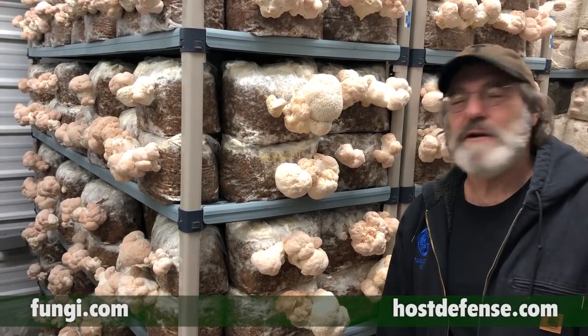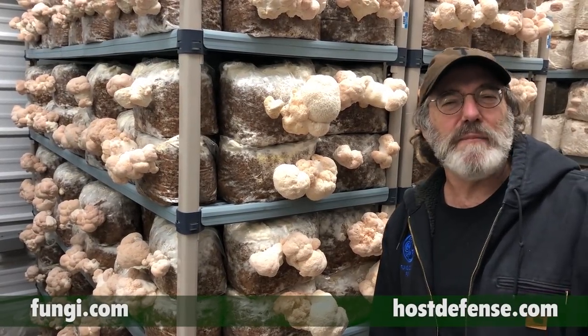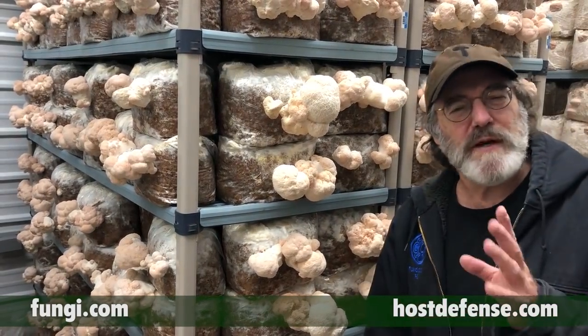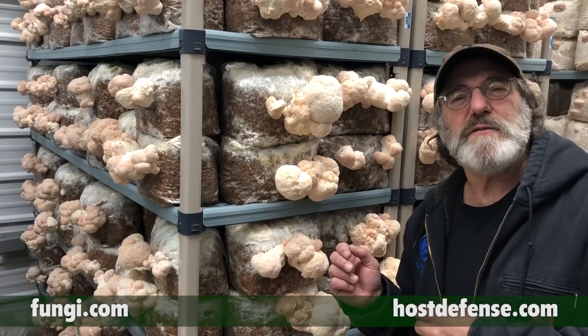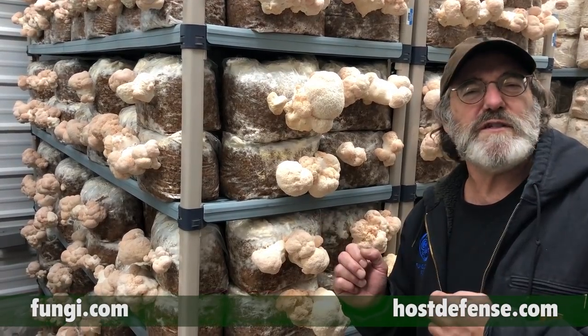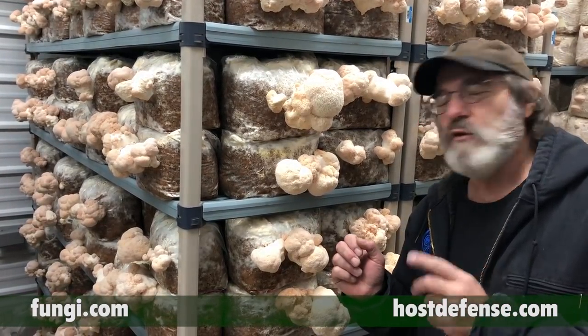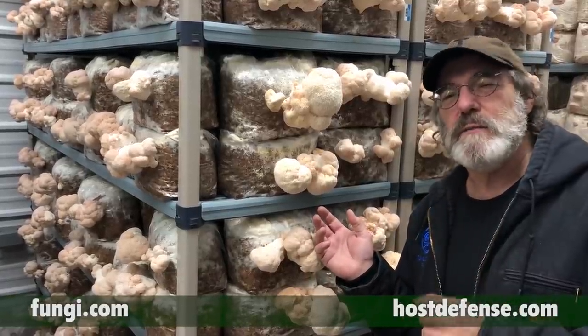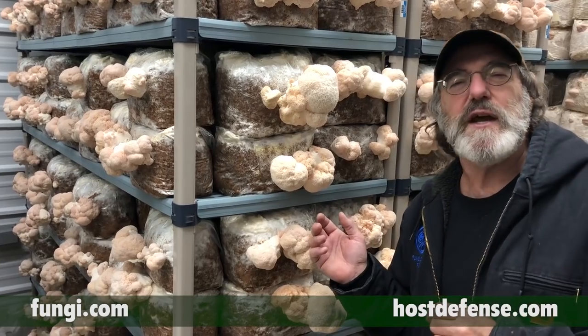Hi, my name is Paul Stamets and I'm here with a gorgeous flush of lion's mane mushrooms, Hericium erinaceus. This may be the first smart mushroom in my opinion. This mushroom has compounds in it that support nervous system health, specifically neurogenesis. This is a mushroom I think we all should pay closer attention to. It could be absolutely essential as you age.